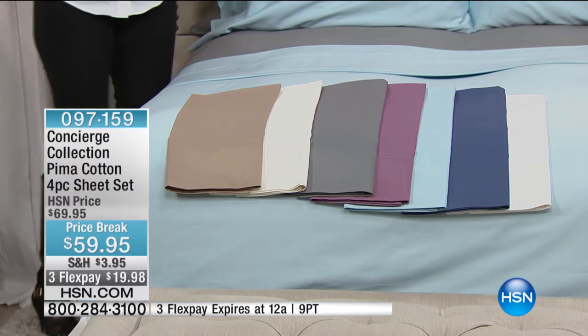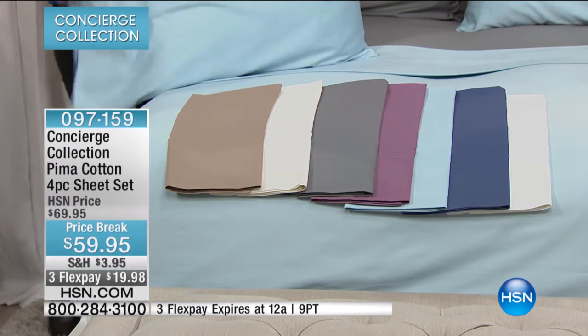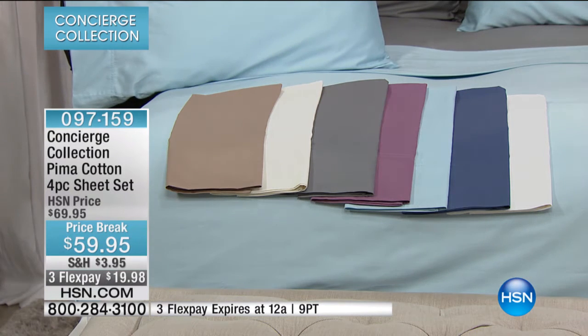And then when you go to the Pima cotton level, you're talking about the extra long staple cotton. It's beautifully done, specialized, mercerized, and just gorgeous.